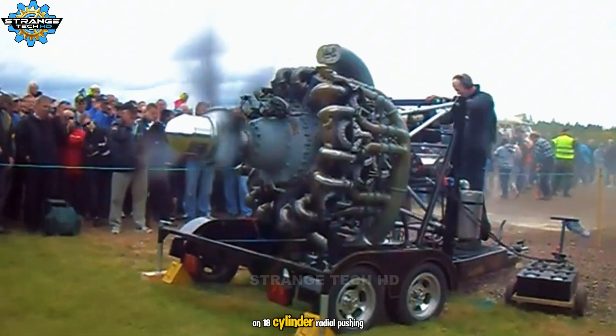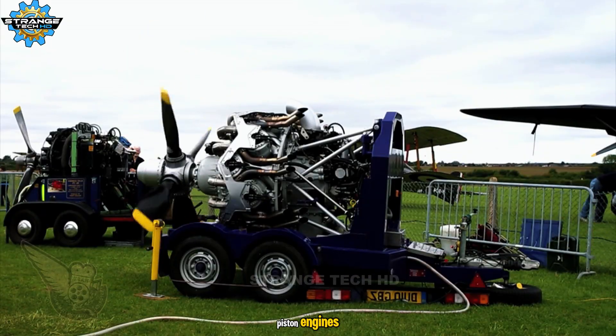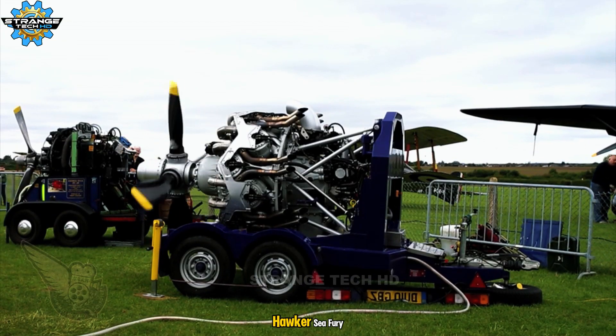An 18-cylinder radial pushing 3,000 horsepower, considered the pinnacle of British piston engines, used in aircraft like the Hawker Sea Fury.